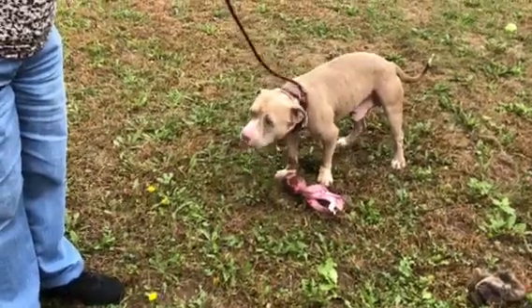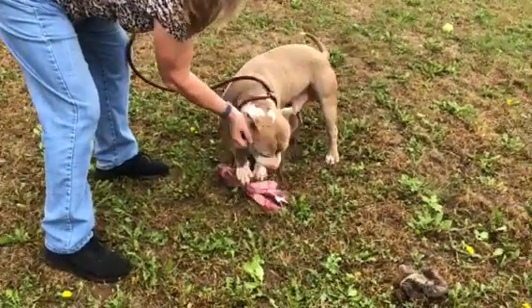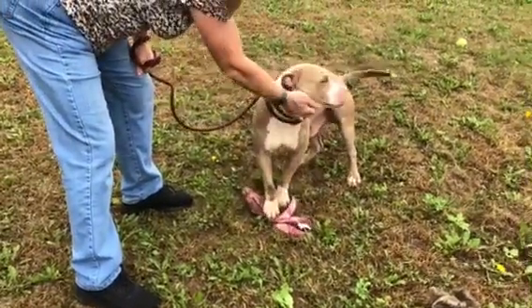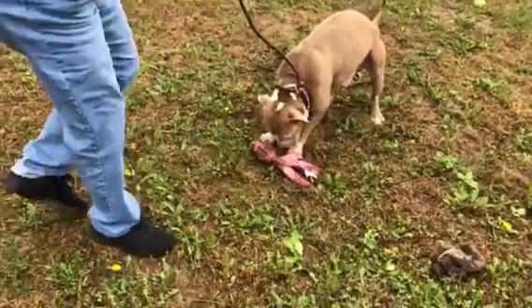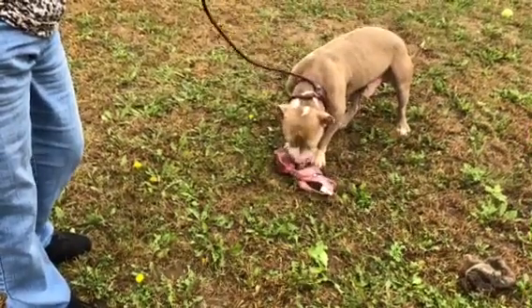Maybe the people had two dogs and the other dog picked on him. He's about 40, 42 pounds. We don't think he's too much more than a year old, year and a half. He does have allergies — as you can see, his face is red — but he is on medicine for that as well.